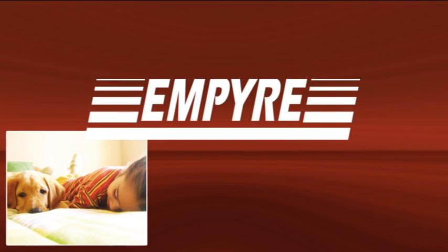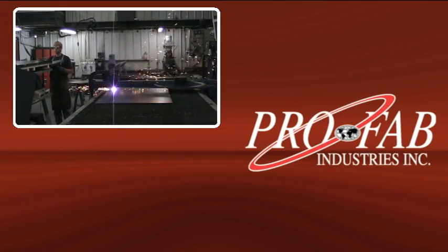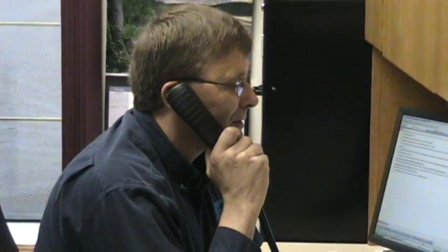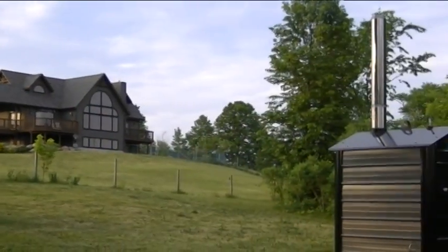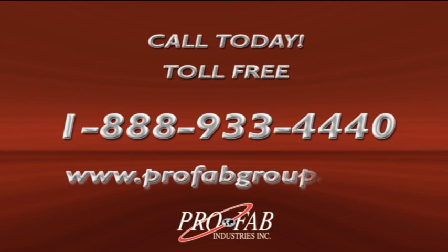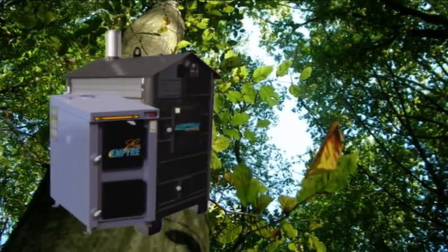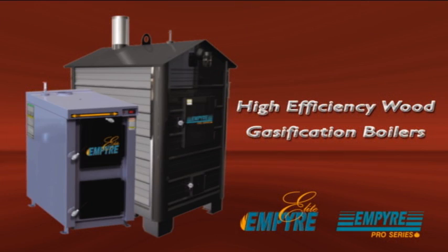Choose Empire for comfort, independence, and a cleaner future. Choose Profab for leading-edge technology and superior customer service. Our team of authorized dealers and representatives across North America offers friendly, personal support. Your local dealer will work with you through the entire process, from boiler selection and sizing to installation, operation, and maintenance. Call today to find a dealer near you or visit us online at www.profabgroup.com. Build a greener future for your family today and for families of the future with a high-efficiency wood gasification boiler by Empire.